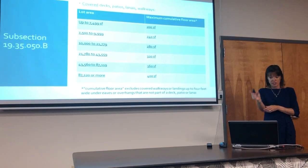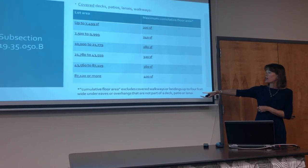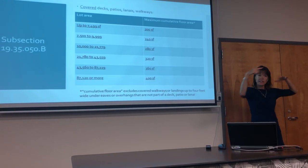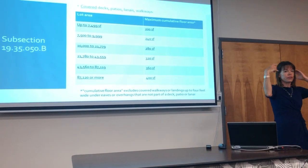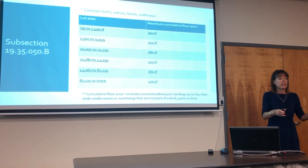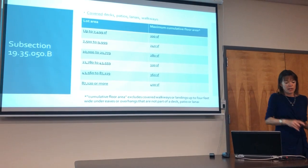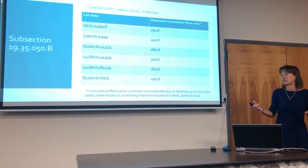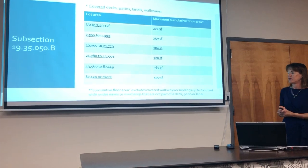The cumulative floor area, which applies to the deck size, excludes covered walkways or landings up to four feet wide under eaves that are not part of a deck. So if your Ohana has eaves that extend out and you have a path from your driveway to your front door that's under roof, that doesn't get counted. It'll take a little bit of time to work through the kinks, but that's the idea.